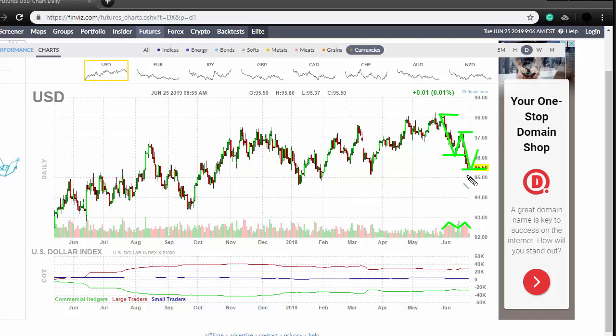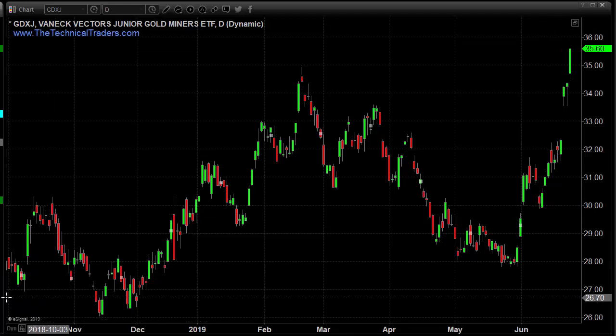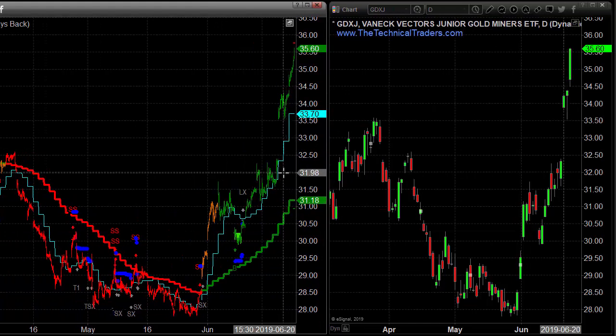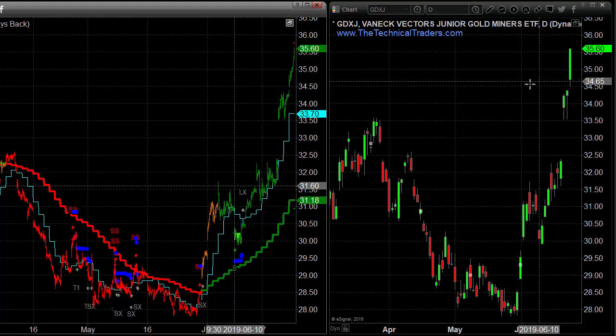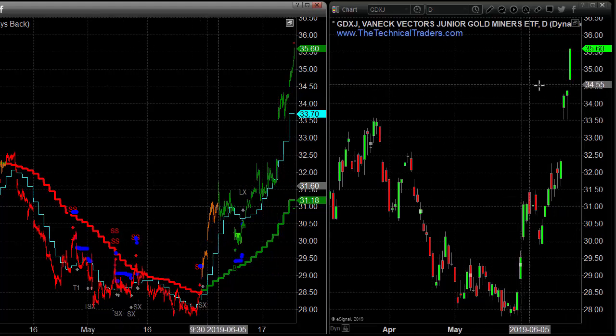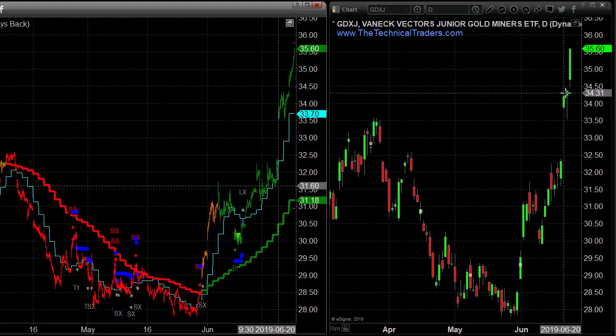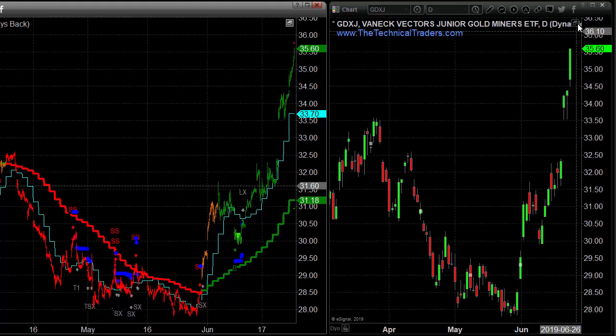If the dollar bounces off this Fibonacci level, we could go back up towards 99-100 — which I think is a little far-fetched — but we could very easily see a bounce up into the 96.50 area, maybe even 97. That will create the pullback in precious metals and miners that no one seems to be worried about. I talked about this in the Monday morning video — this was going to be an emotional week, meaning those who trade on emotions, the permabulls in gold, are going to be screaming and excited.